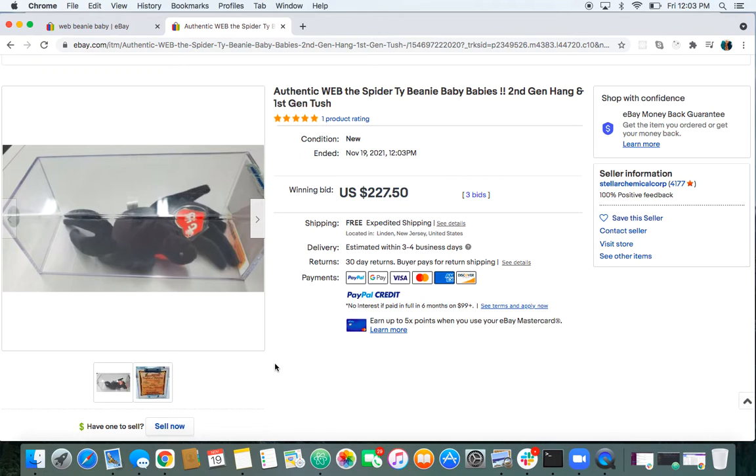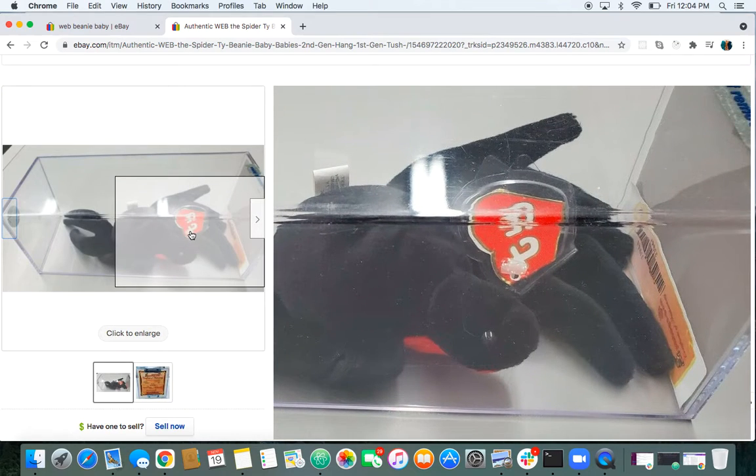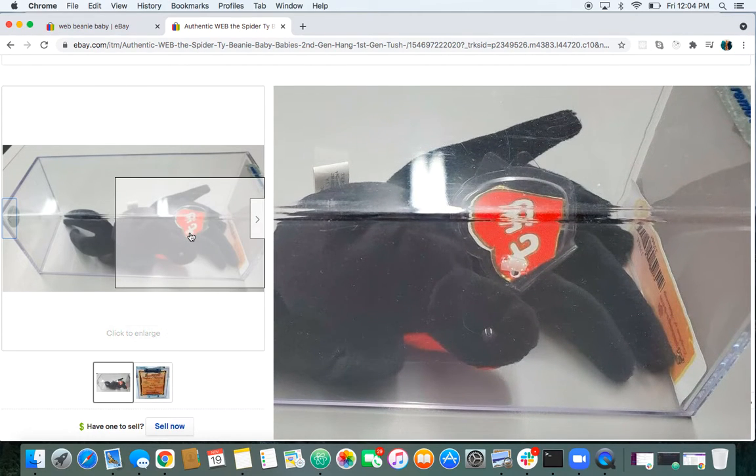It's a good price right there. It's a really nice piece with the mint tag. I also like the clear tag connector right there — this little thing that connects the tag to the Beanie. That's pretty cool. Looking at the tag, I see like a little crease, but that could just be the lighting. Either way, it's authenticated mint, so that is cool.